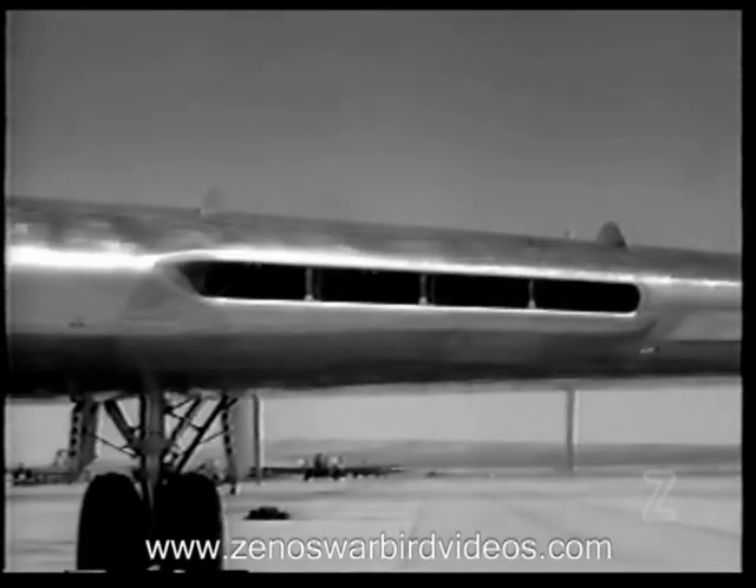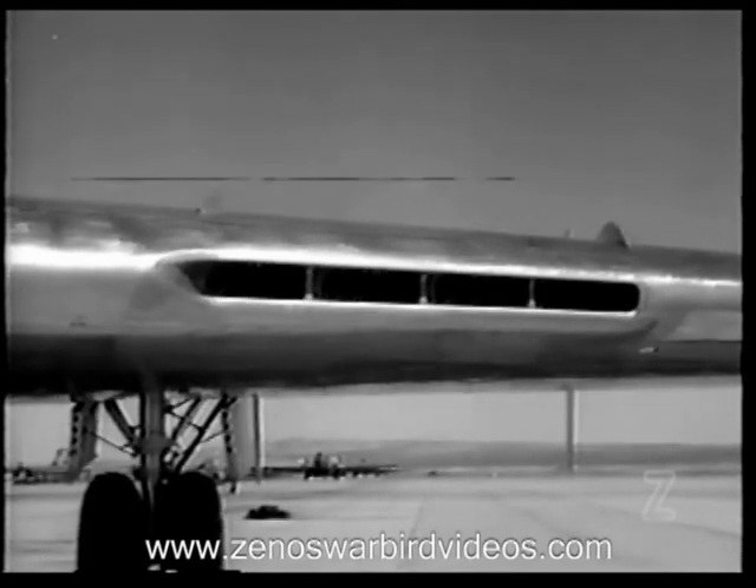Completely submerged in the wing are eight axial flow jet engines arranged in groups of four between each wheel well and outboard fuel tank.